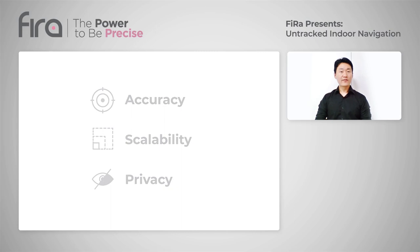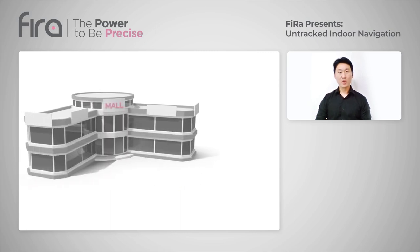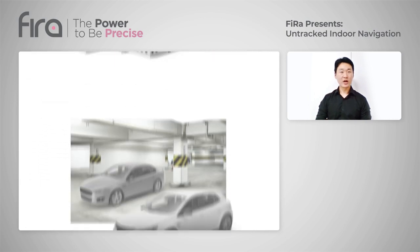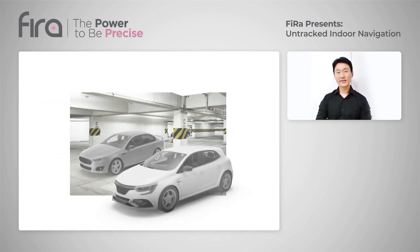Indoor navigation can be used in buildings like shopping malls, airports, museums, and even underground parking lots where GPS is not available. This precise indoor navigation enables convenient services such as locating a gateless gate in a subway station, automatic check-in or payment services, supplementing guide dogs for visually impaired persons, or discovery services in museums or art galleries.